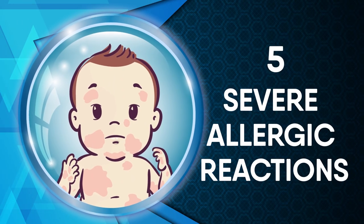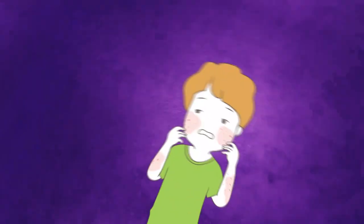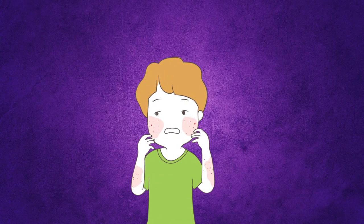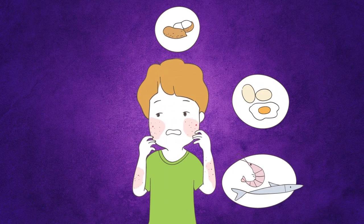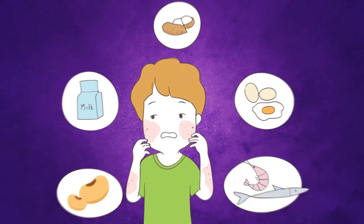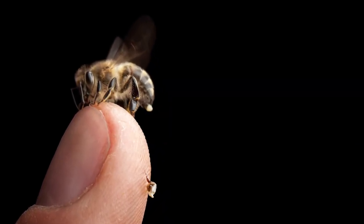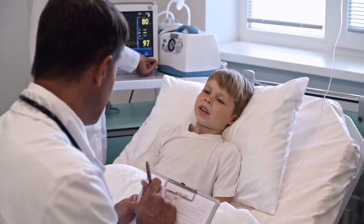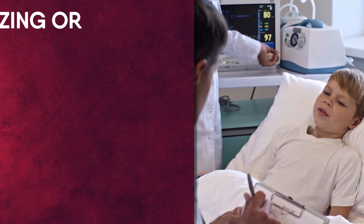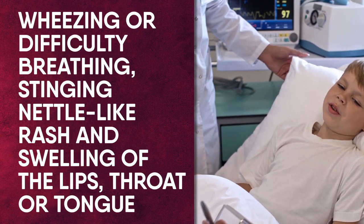Severe allergic reactions. Allergies in children are quite common, with about 40% of children having some kind of allergy in the USA. Food allergies can prove fatal. Those most likely to cause allergies in kids are eggs, fish, nuts, soy, seafood, and milk. Other potentially serious allergens include bee stings and some medications. Potential signs of life-threatening allergic reactions requiring an immediate trip to the emergency ward include wheezing or difficulty breathing, a stinging nettle-like rash, and swelling of the lips, throat, or tongue.